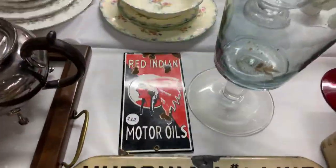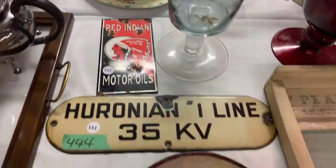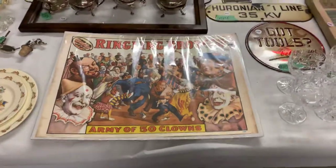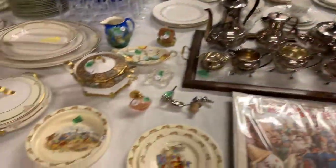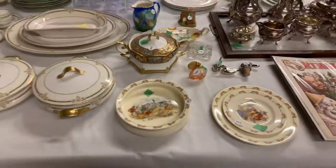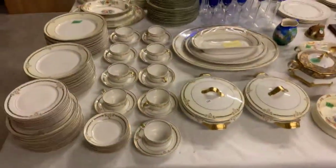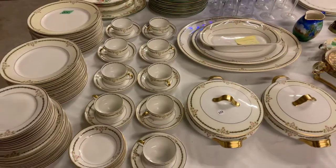Look at the Red Indian door push sign — some great stuff here. Ringling Brothers poster. Bunnikins. And here's another dinnerware set here — this is the Limoges china.